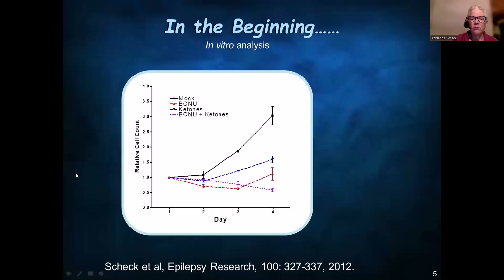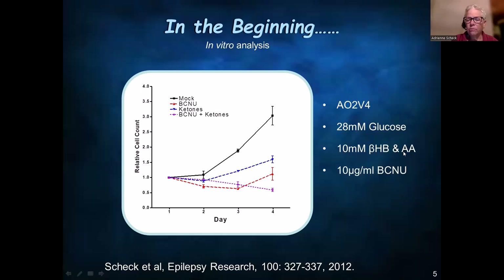The first experiment we did was an in vitro experiment, and we used a very aggressive cell line. This cell line had been derived from the fourth tumor that a young man had. This individual had been treated with many therapies — this was quite a while ago, I believe in the 1980s. We grew these cells in normal cell culture media, which was high glucose, so there was no glucose reduction. We gave 5 millimolar each of beta-hydroxybutyrate and acetoacetate, and we also used 10 micrograms per ml of BCNU or carmustine. This is a therapy that this young man had been given.